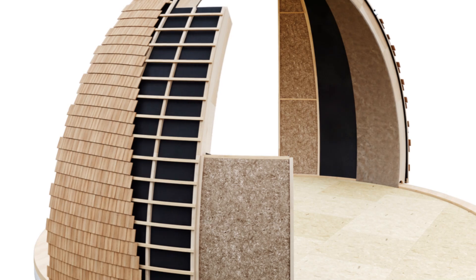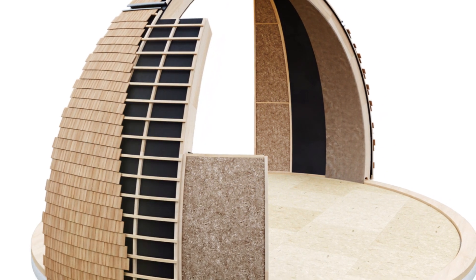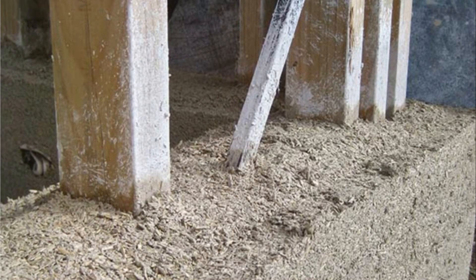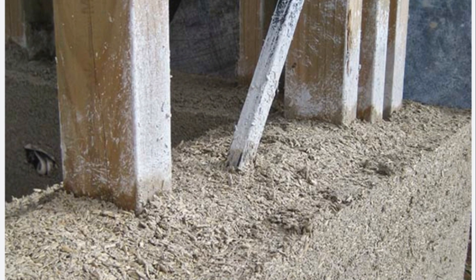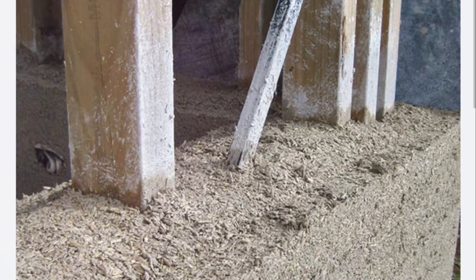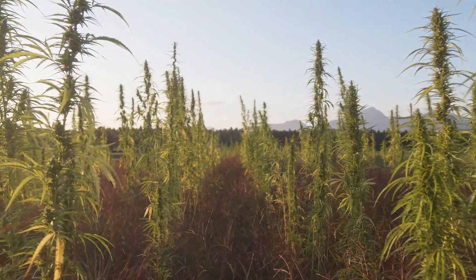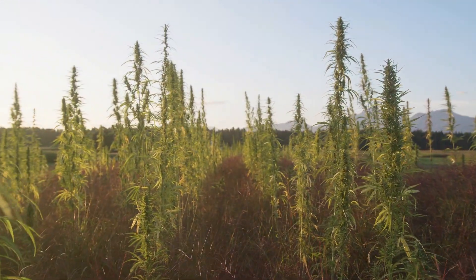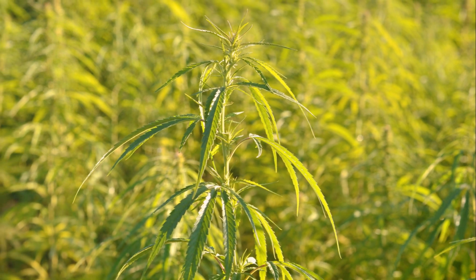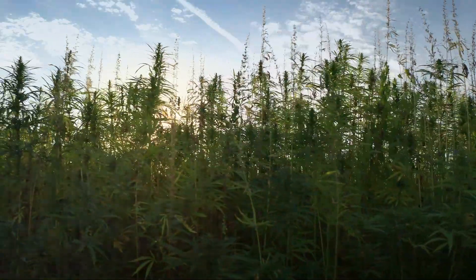Hemp domes could offer an innovative solution to the global housing crisis, creating affordable, eco-friendly homes that are accessible to all. The curved structure of the dome provides inherent strength and resistance to natural disasters, while the use of hemp provides outstanding insulation, keeping homes warm in the winter and cool in the summer. The cultivation of hemp absorbs carbon dioxide, a major greenhouse gas, contributing to the fight against climate change. And since hemp is a renewable resource, we could reduce the pressure on forests and other natural resources exploited for conventional home construction.